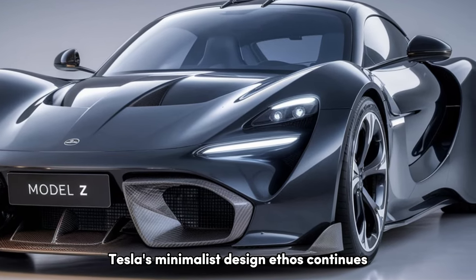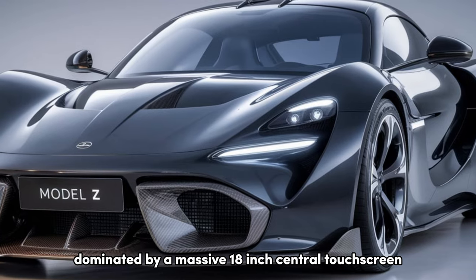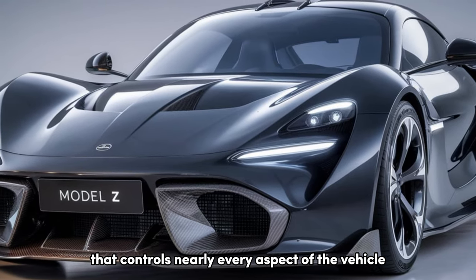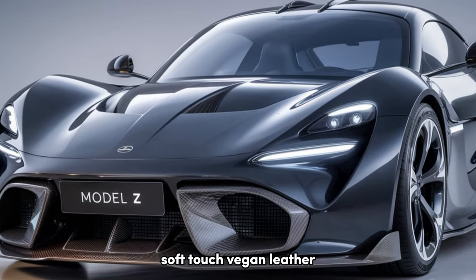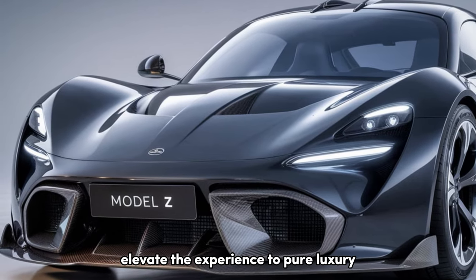Tesla's minimalist design ethos continues with a spacious cabin dominated by a massive 18-inch central touchscreen that controls nearly every aspect of the vehicle. Soft-touch vegan leather, wood accents, and customizable ambient lighting elevate the experience to pure luxury.